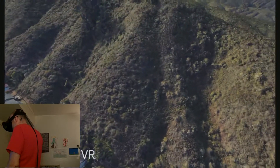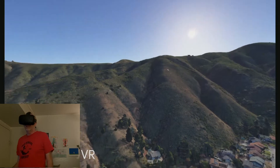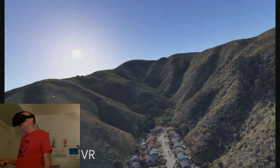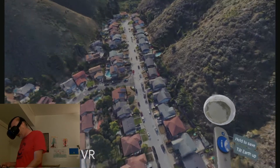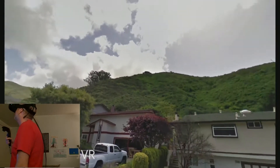Suddenly I'm a giant again. Those are the hills behind my house. You can see I live in an area that has a huge — well, it's a huge valley. But it looks pretty big from way down there. This is what it looks like from way down there.